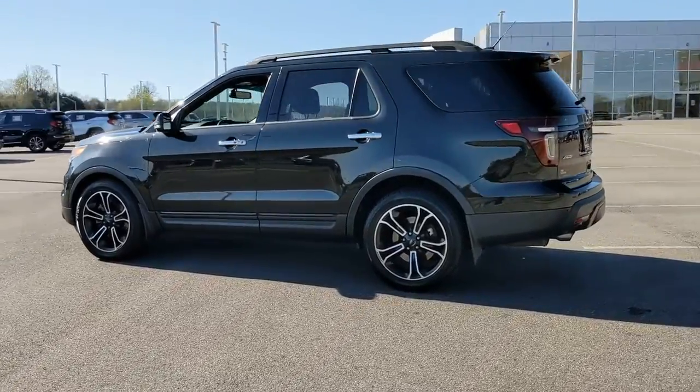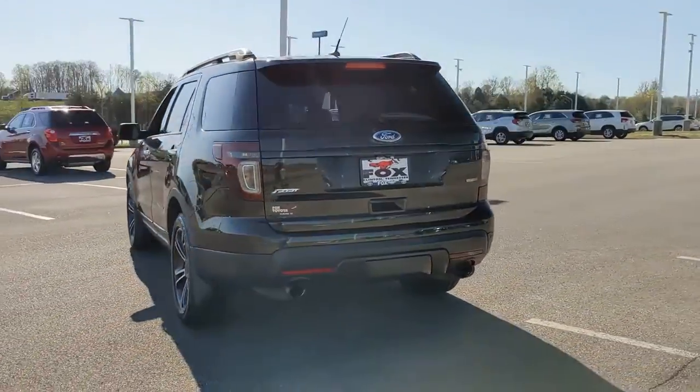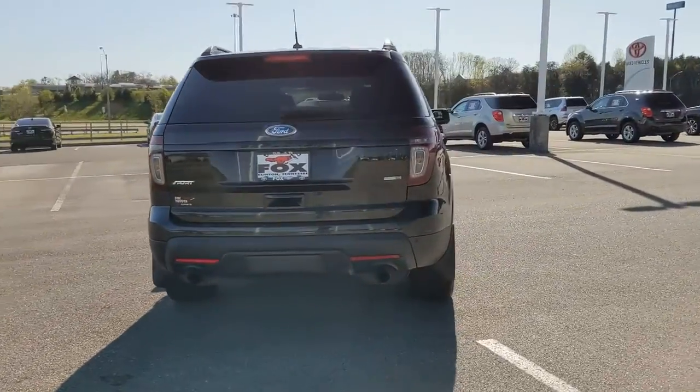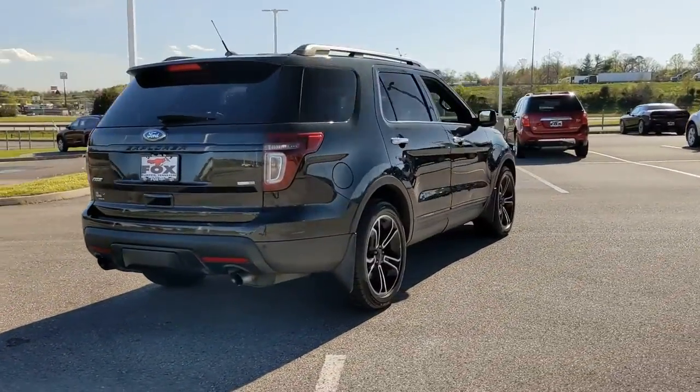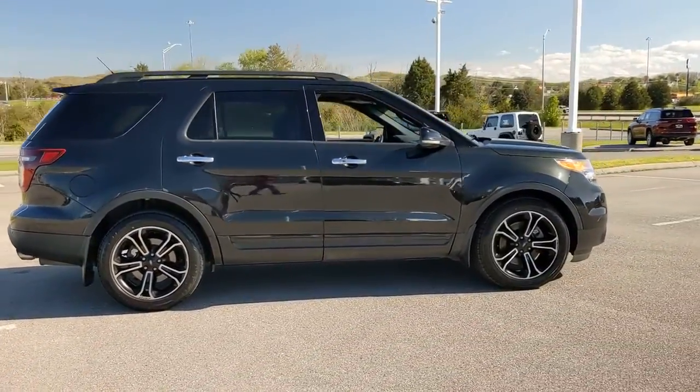Behind its commanding stance, you'll find a refined, comfortable driving experience, available options that let you customize technology and capabilities, and rugged, mid-size SUV versatility. These are just some of the great options this vehicle comes with.